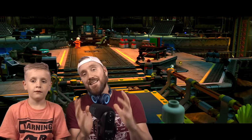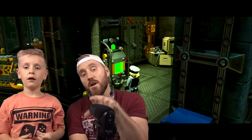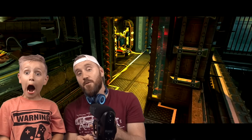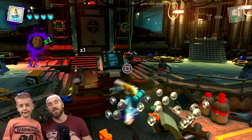So that is the exclusive create-a-character mode. Comment below and tell us what your character is going to look like, what superpowers they'll have, and what you would name your villain. We will have more gameplay footage very soon from Lego DC Super Villains. Alright, bye — let's do a super face!